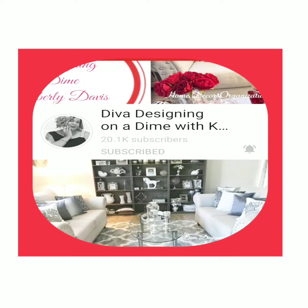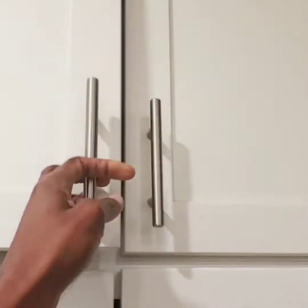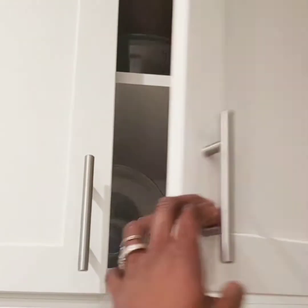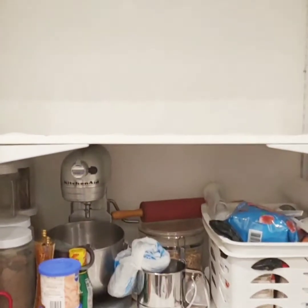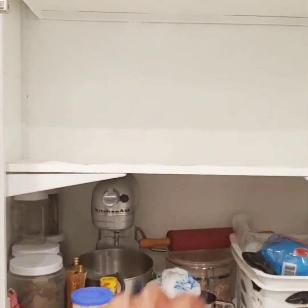Today I am participating in the collaboration hosted by Kimberly Davis from Diva Designing on the Dime. Today's collaboration is a series all month long — every Tuesday you upload a video of a different area in your home cleaning. It's a spring cleaning collaboration. Today is the pantry, and this is how it is looking right now.